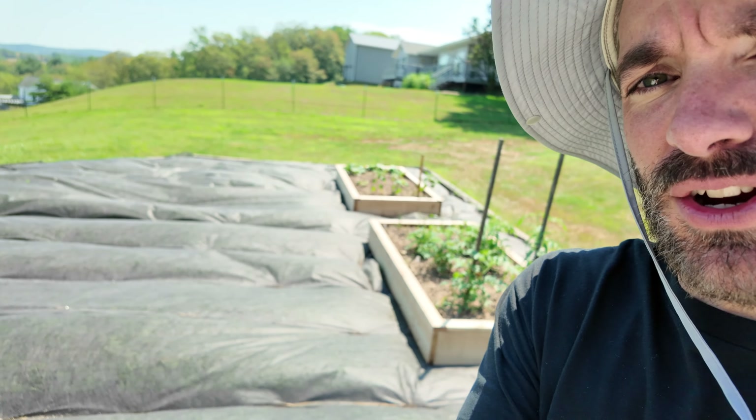Happy 4th of July! We already did most of our celebrating, so today is kind of just like a regular day — but every day is a special day, including days when you're working in your garden.